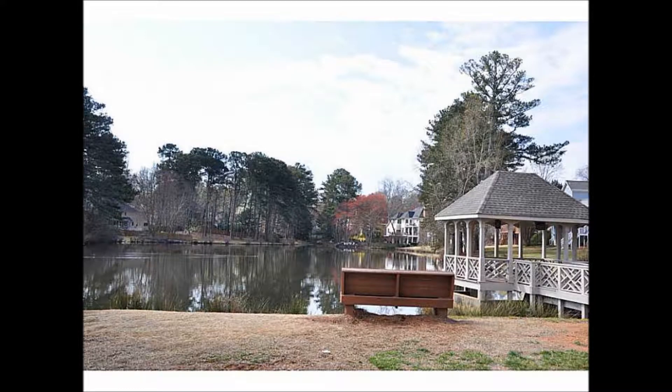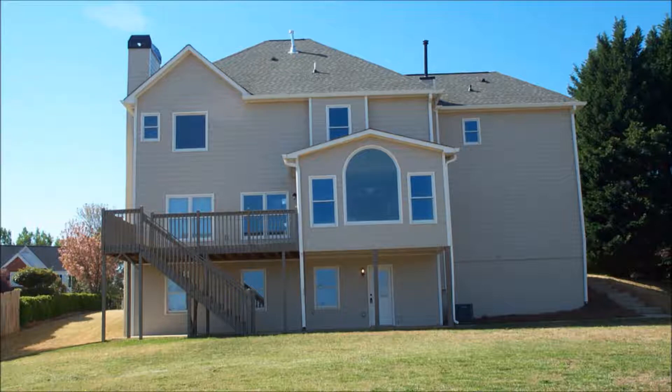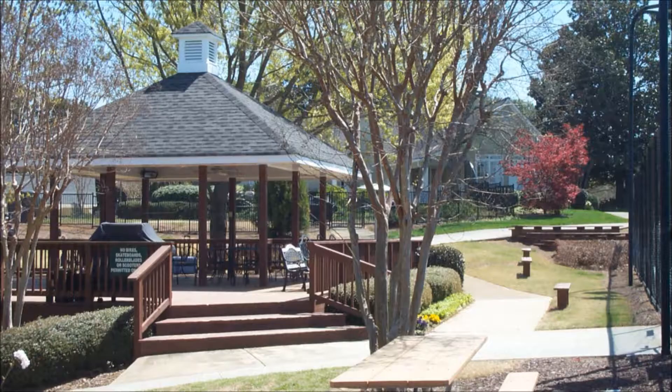Located in the hot Crabapple area of Roswell, GA, this home is located in the Wexford community off of Hard Scrabble Road. The home sits on a large cul-de-sac lot with great neighbors and a beautiful level rear yard, located only minutes from shopping, parks, and Highway 400. It's easy to see why the Crabapple area is so hot.